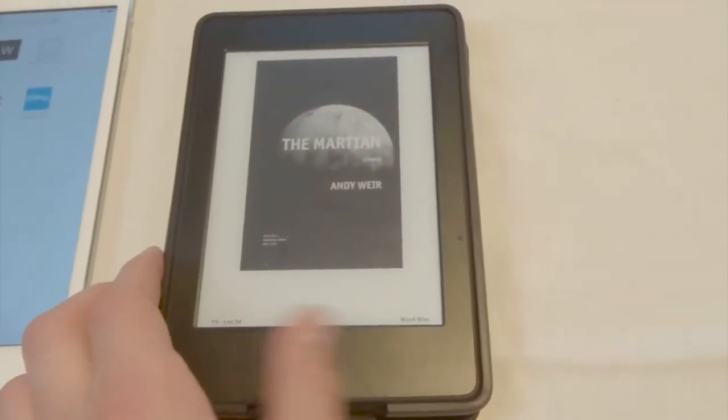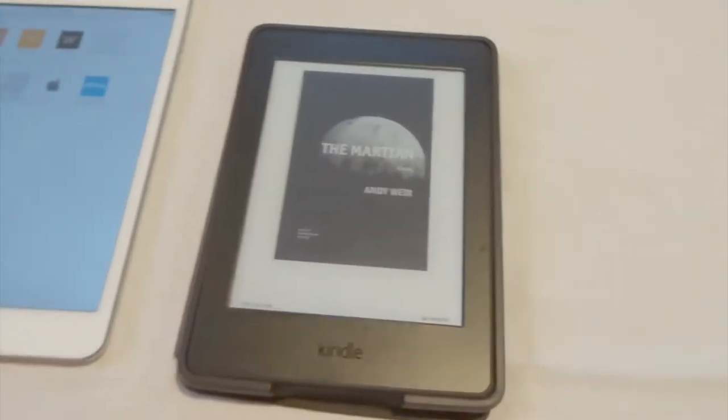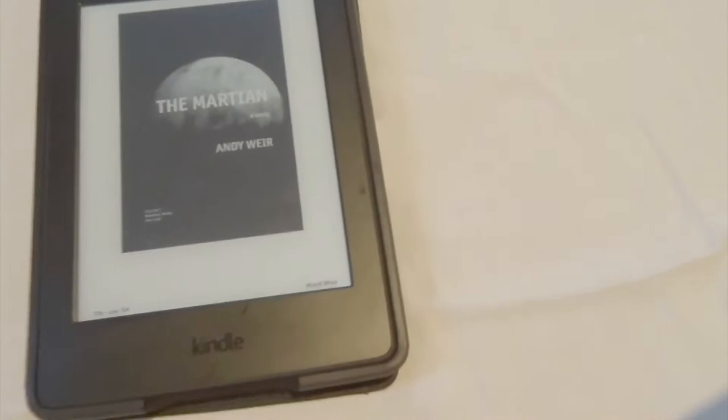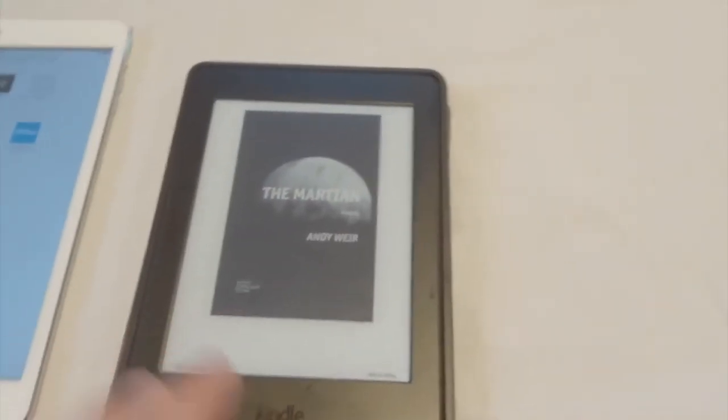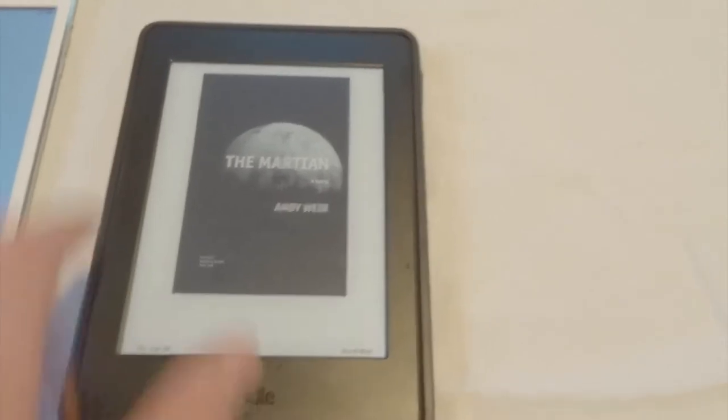It's in basically new condition. The devices I use tend to get in pretty bad condition, but this one doesn't really go many places, so it's in good condition. A few scratches up here, but I only take it out of the case to clean it, so it's basically new. It has a leather case from Amazon on it, which is definitely scratched up and beat up, but it protects my Kindle so that doesn't really matter.